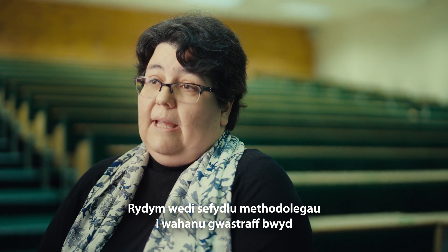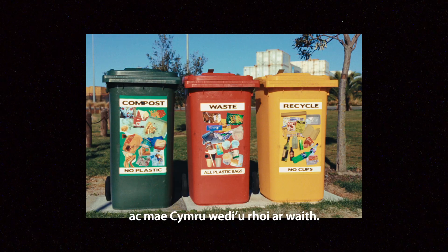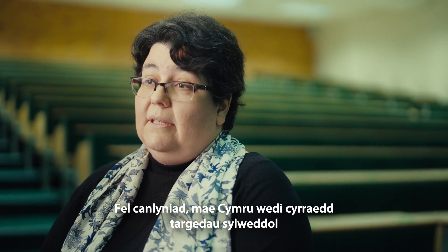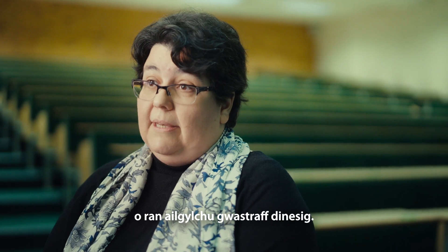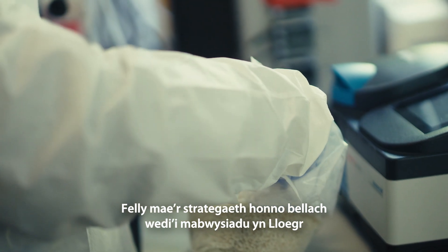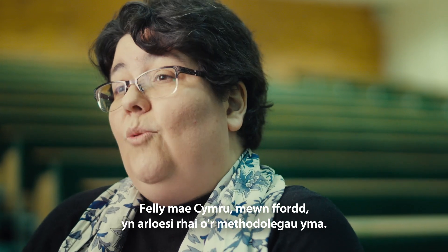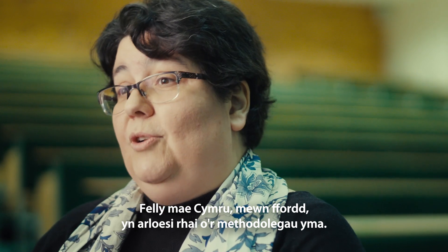Because we've established methodologies for food waste segregation that Wales has implemented, Wales has actually achieved significant targets in terms of recycling of municipal wastes. That's a strategy that has now been taken on board by England and a number of European countries, and so Wales in a way is pioneering some of these methodologies.